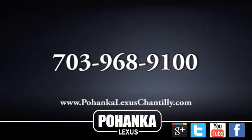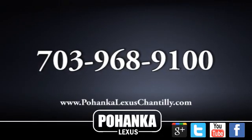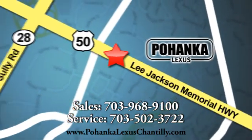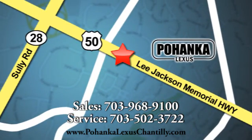Take it for a test drive today. Call us now for more information on this vehicle, or visit today. We're conveniently located at 13909 Lee Jackson Memorial Highway in Chantilly.